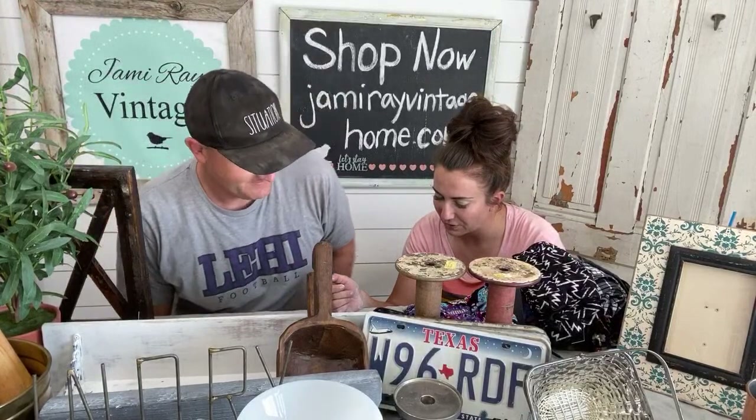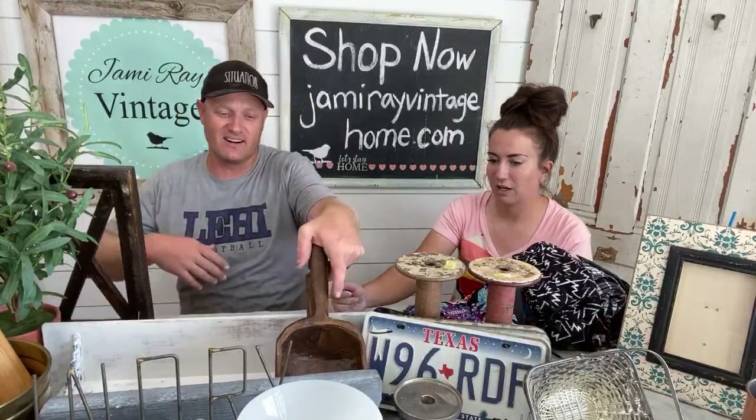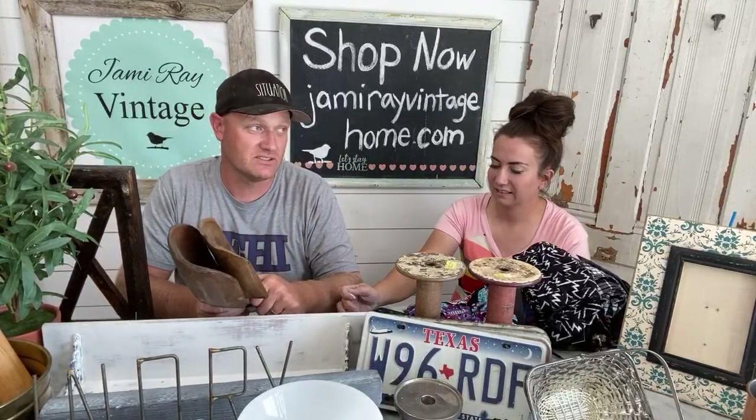Matthew says he got the new stencils today and can't wait to use them. The new stencils are out and people are starting to use them. And if you watched Wednesday's video - I guess that's yesterday already - Wednesday was only yesterday.